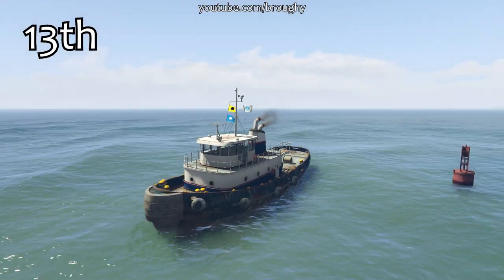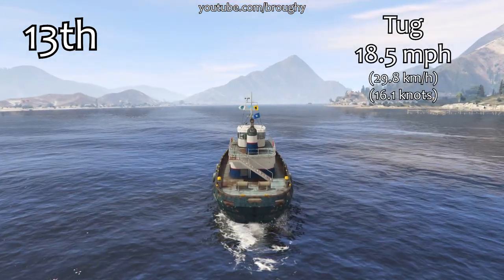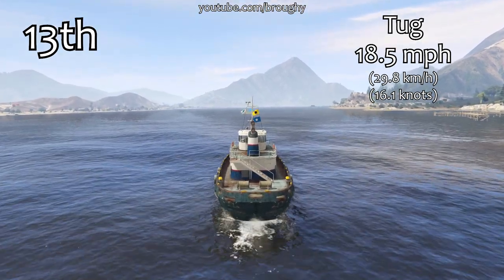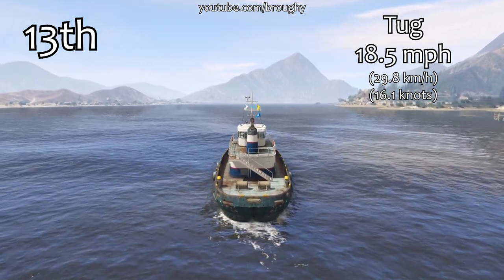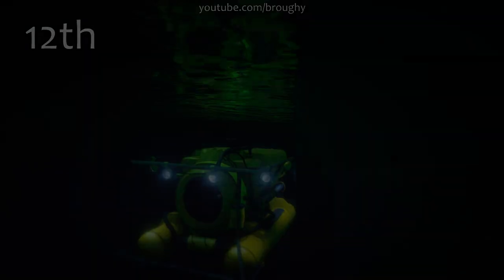Hello everyone, I'm Brophy1322 and this video is going to show the fastest boats in terms of top speed. We're quickly going to go over the slowest vehicles right now and as always the position counter is in the top left with the actual top speed the boat achieved in the top right. This video only focuses on straight line performance, so if you're interested in racing where braking, cornering and acceleration are all relevant, check the link in the description for the lap time testing series.